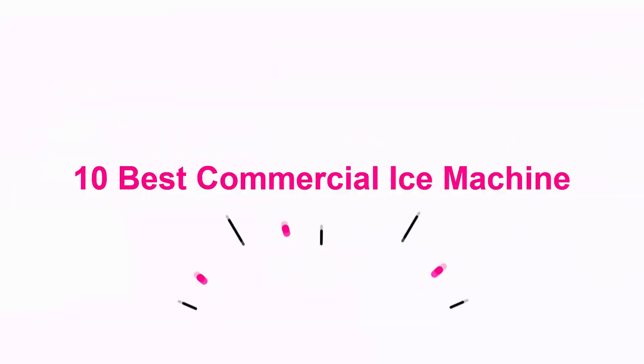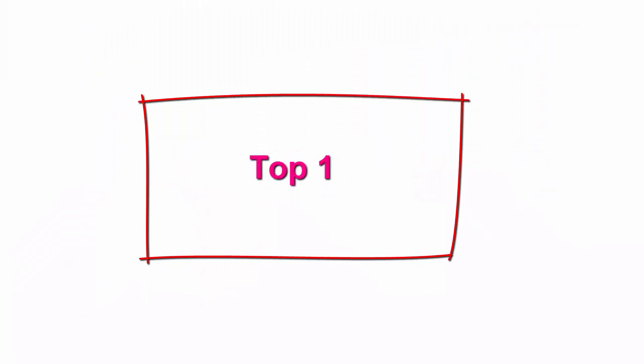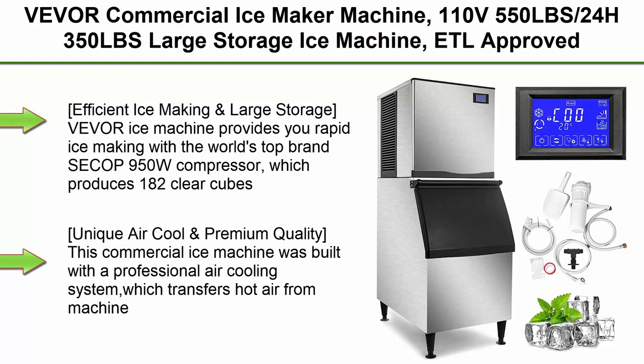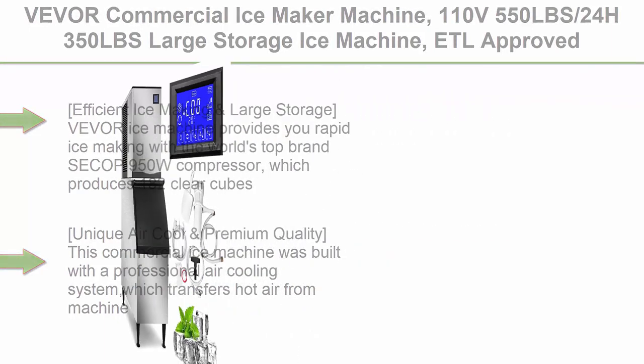10 Best Commercial Ice Machines. Top 1: VEVOR Commercial Ice Maker Machine, 110V, 550 lb. per 24 hours, 350 lb. large storage ice machine, advanced LCD panel.